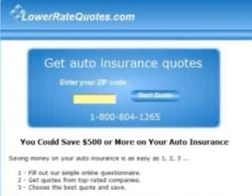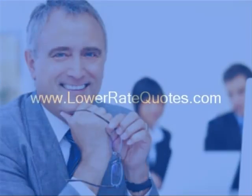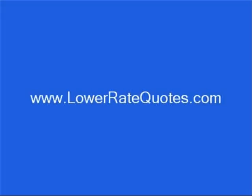Visit LowerRateQuotes.com to get student car insurance quotes from top-rated companies and see how much you can save. You can get more insurance tips in their article section, get answers to your questions, and get advice on how to lower your premium from an insurance expert by using their online chat service. To go to this site, just enter LowerRateQuotes.com in your internet browser. We'll see you in the next one.